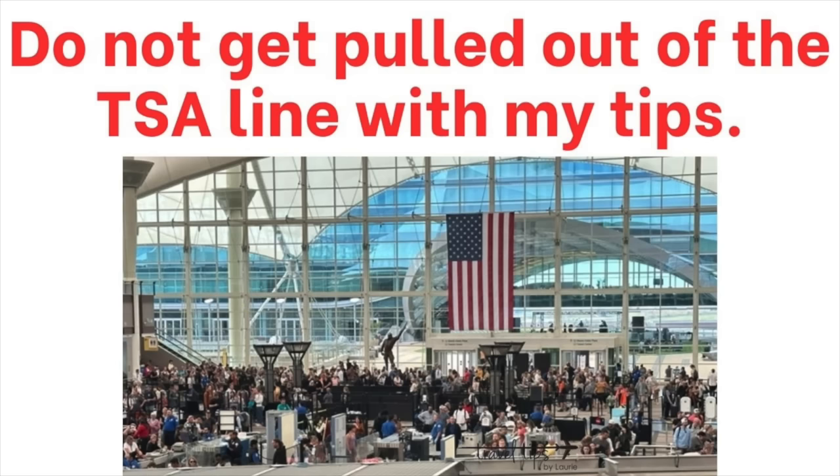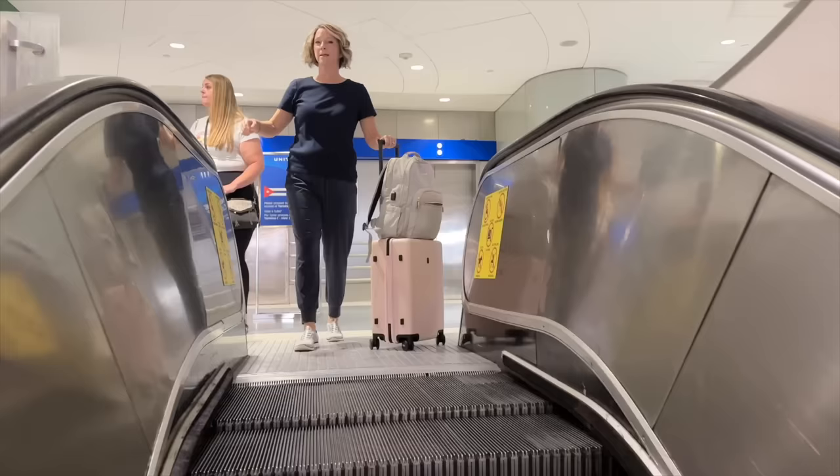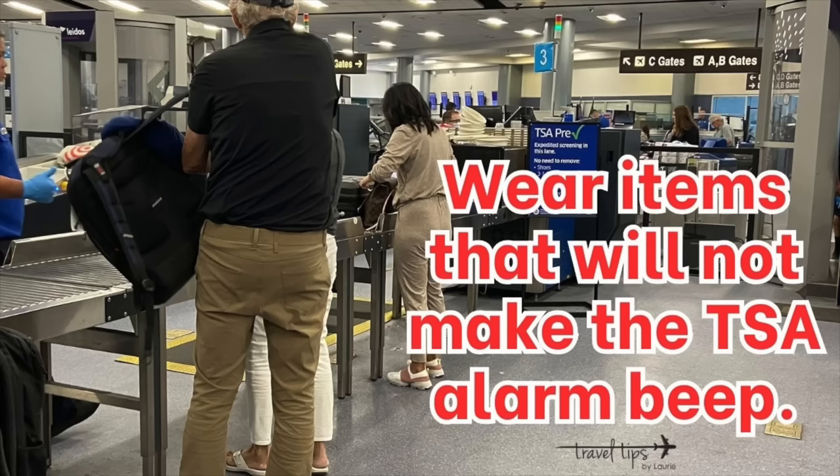Pack those items that might make the TSA alarm go off instead of wearing them as part of your travel outfit. The Transportation Security Administration screens your carry-on bags and your airport outfit for any harmful objects. They want to keep passengers safe and screen any carry-on items that could be harmful to the crew, airplane, or airport staff.